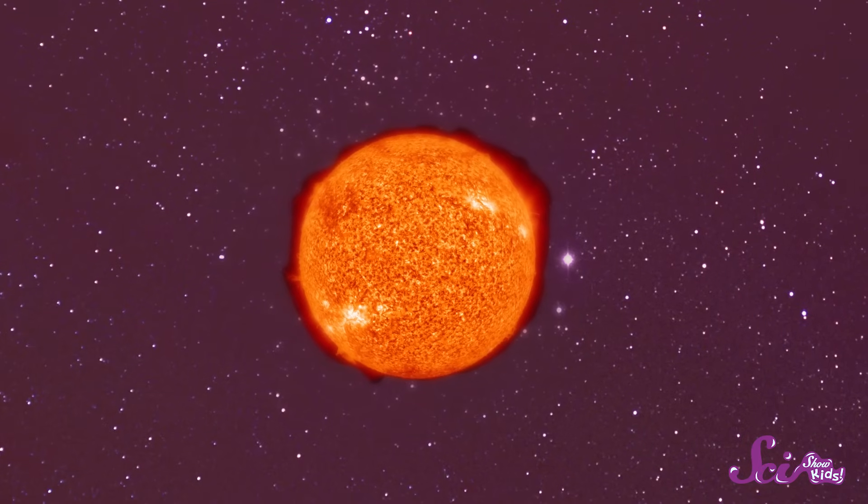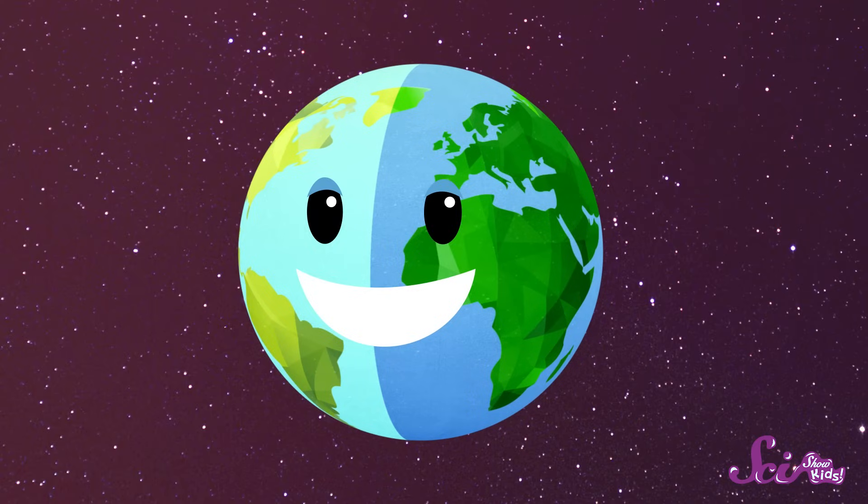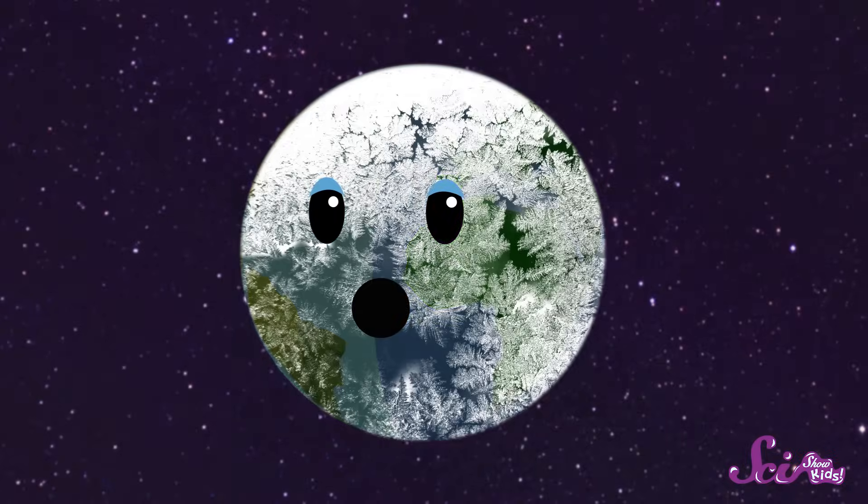The Sun is a star. And like most stars, it's a huge ball of super hot gas that gives off light and heat. Without the Sun, Earth would be a dark, frozen world with no life.